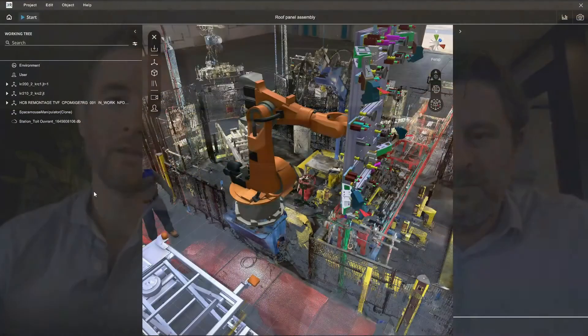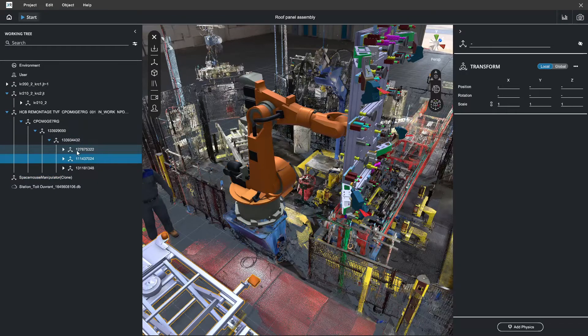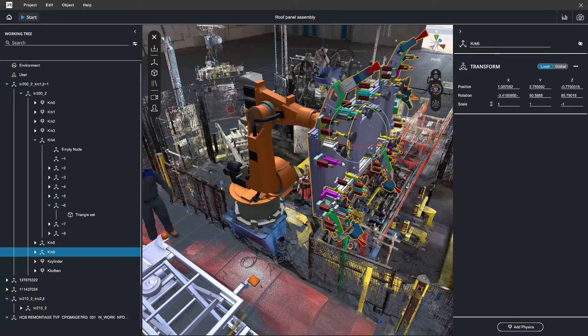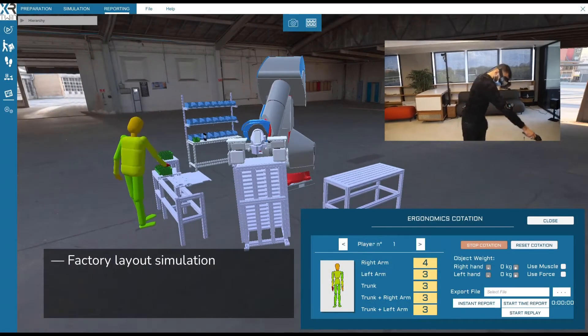The basic idea behind XR Twin is that we create a replica, a digital twin of a factory or production line. Any industrial companies that are using 3D simulation, product and process design tools, can benefit from our solutions. The typical use cases for our clients are mostly factory layout simulation.